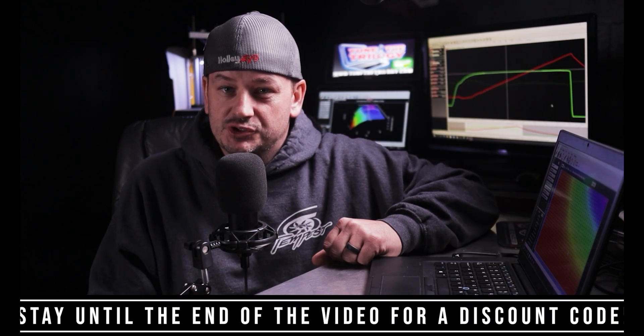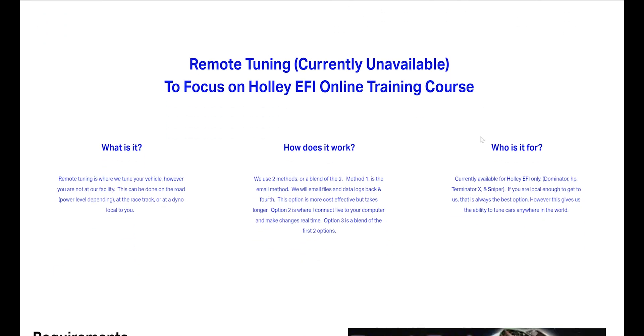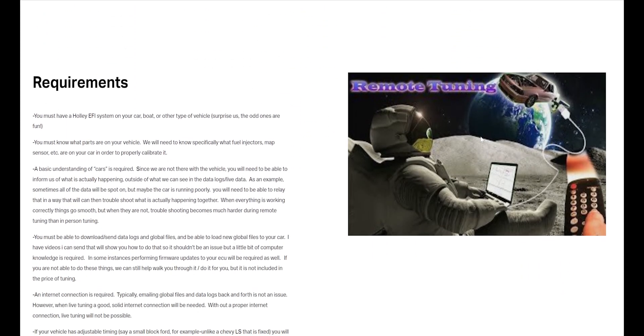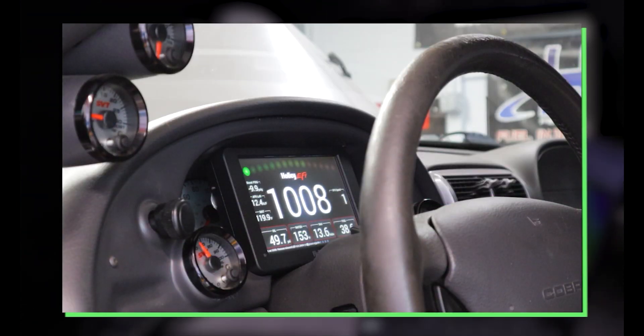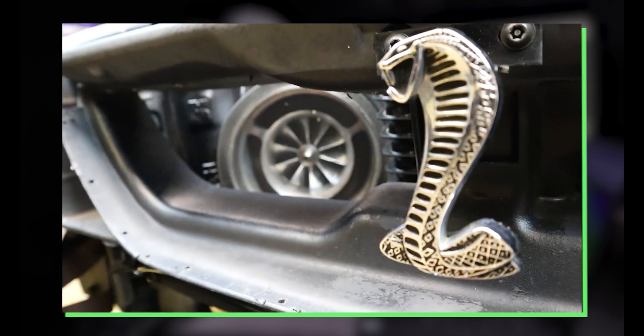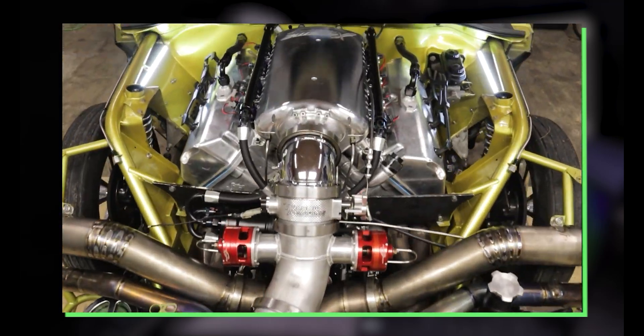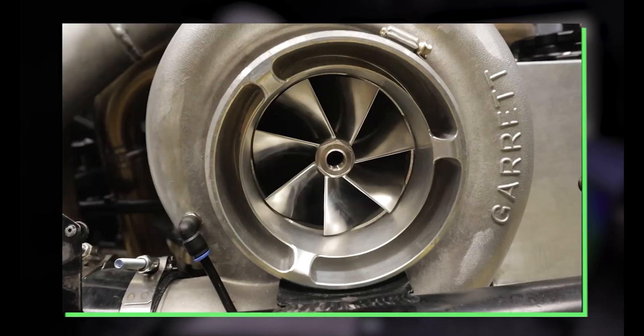I've actually begun dedicating the majority of my time to helping you learn how to tune your Holley EFI system yourself, and as a result I've actually stopped offering remote tuning for the time being. I've also stopped tuning any other systems other than Holley EFI except for return customers and some shops I tune for — there are a few exceptions. So the last thing I'm trying to do is direct more work to myself with this video.